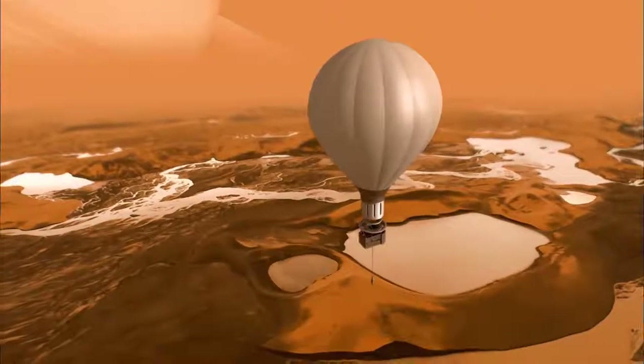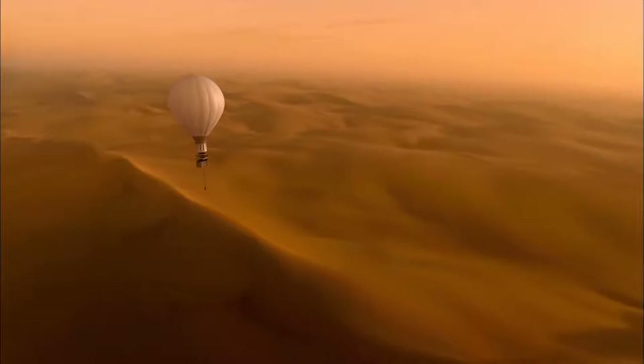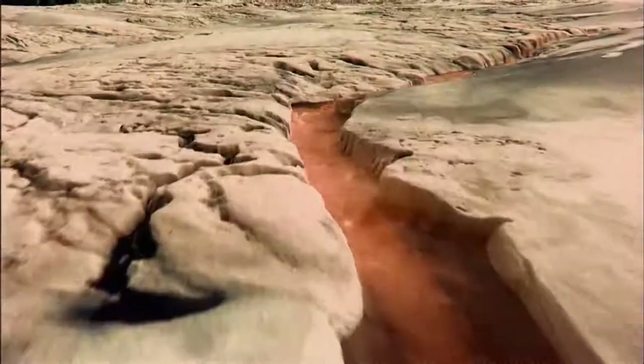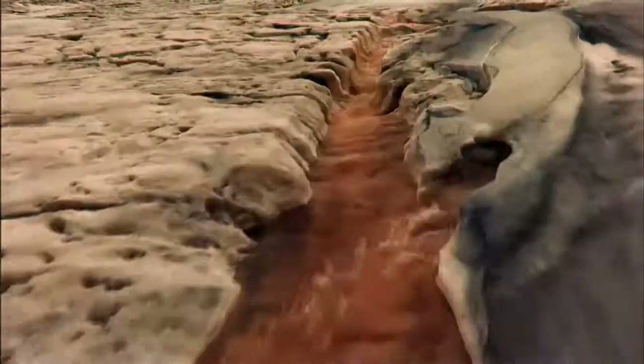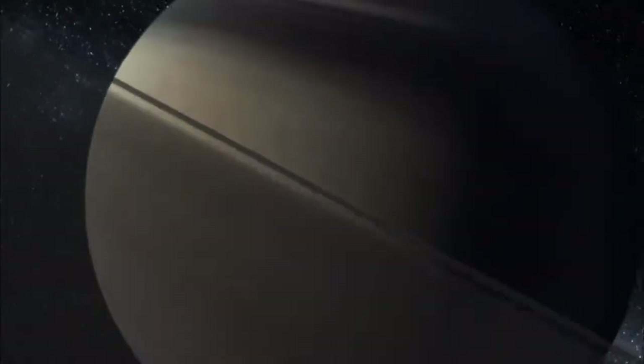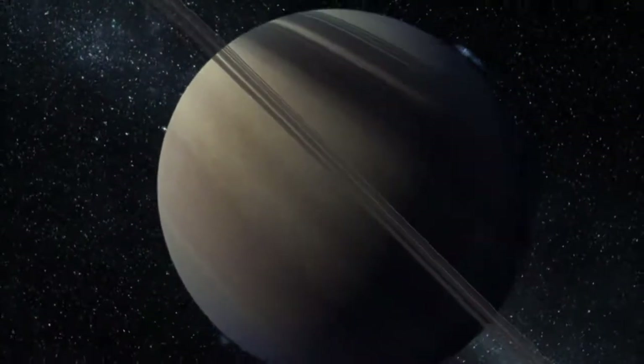Drift over propane lakes, flammable sand dunes, and methane streams. You could actually stand next to a babbling brook of liquid methane. I sometimes wonder, what would that sound like? But nothing is as it seems here. If you put your hand on a lava flow on Titan, you wouldn't burn your hand — you would freeze it. All this and more, and only a billion miles from home.